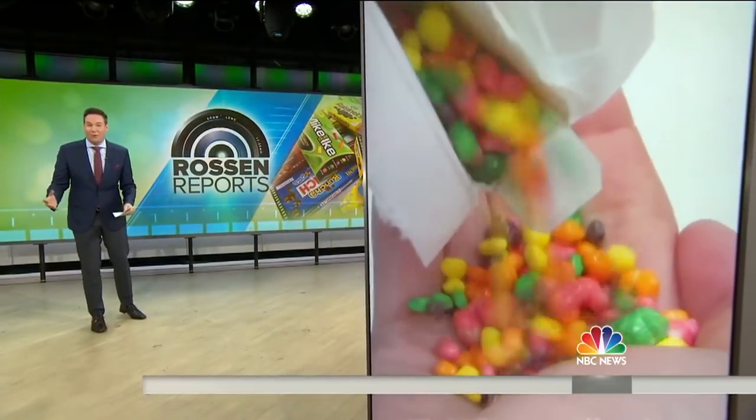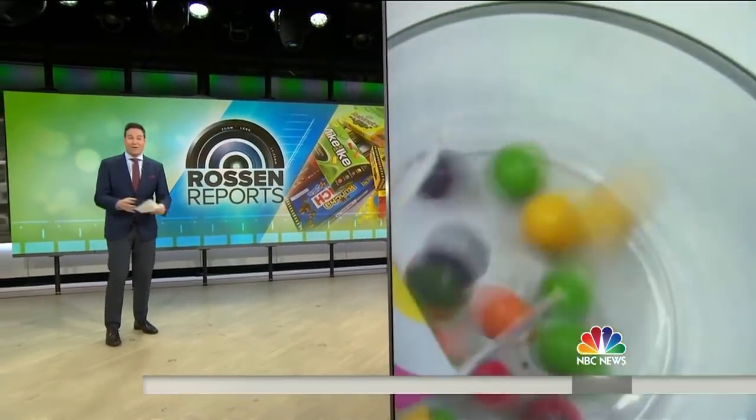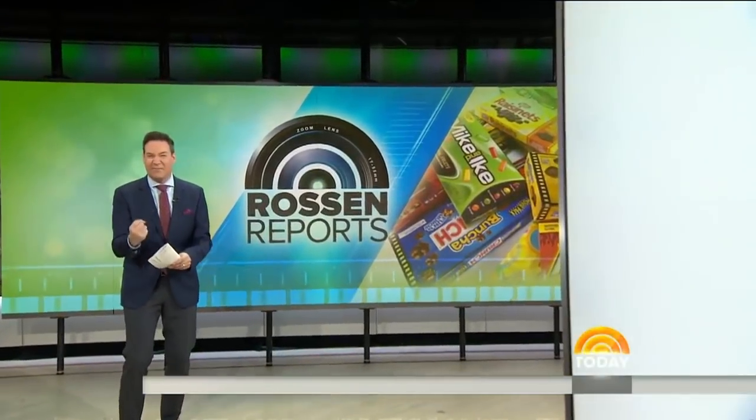And when you go to the movies, it's the first thing we all do, right? You grab a snack. If you're anything like me, you head straight for the candy. It is so tempting, isn't it?